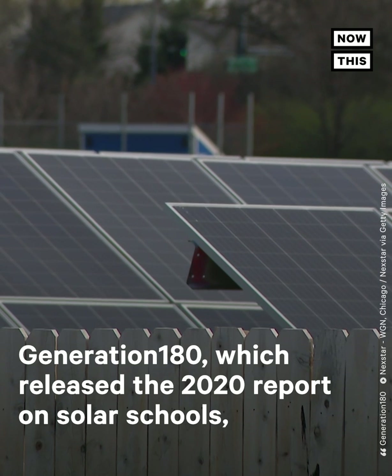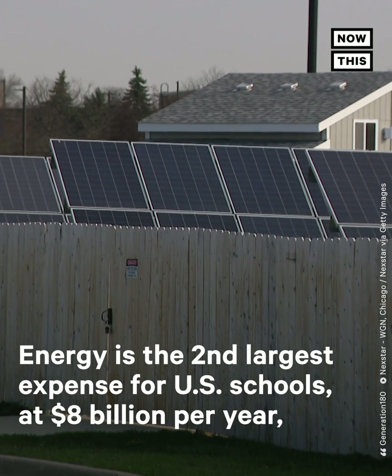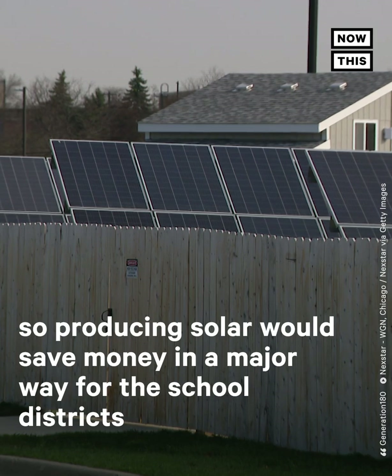Generation 180, which released the 2020 report on solar schools, said that there are many incentives for schools to install. Energy is the second-largest expense for U.S. schools, at $8 billion per year, so producing solar would save money in a major way for school districts.